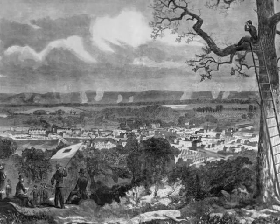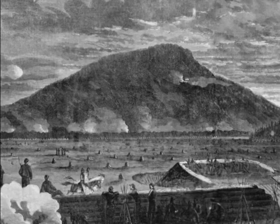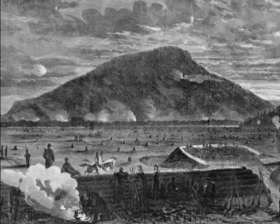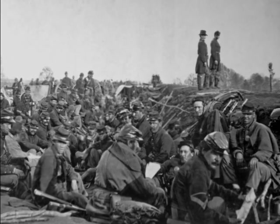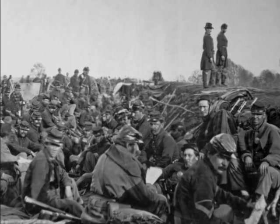Undeterred, Bragg continues his methodical fortification of the surrounding hills. For a time he actually had Rosecrans in a very bad box because he controlled Lookout Mountain and Missionary Ridge, was able to shell the city, and was able to cut off the supply of the Union forces. Indeed, legend has it that federal forces were dying of starvation in Chattanooga.